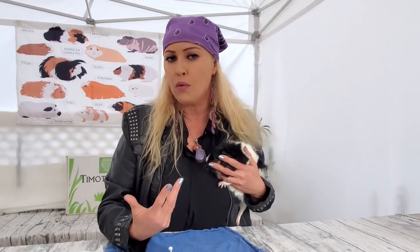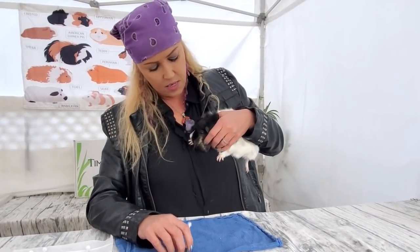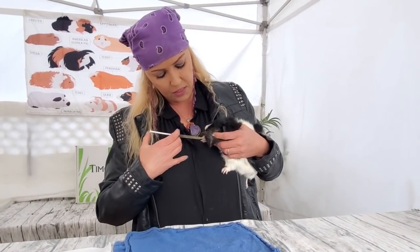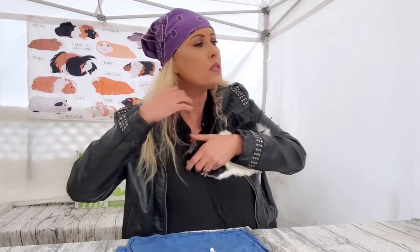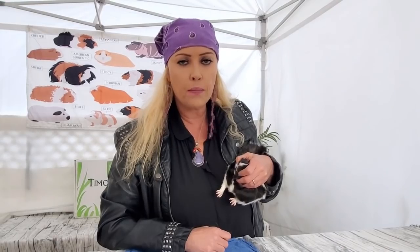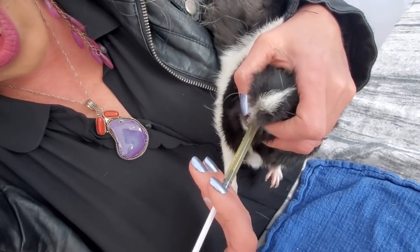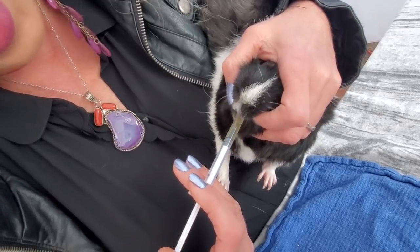I hold them here, and this takes a little practice. I know everything looks so easy and natural when I do it, but if you're not experienced it can seem really hard — it's just practice. What people do is hold the head, but they're still escaping all over the place. What you really want to do is hold her all tucked in, and then hold right by the teeth on the side — right in the mouth. See how I'm holding her? This way I can put the syringe in and she's pretty secure.